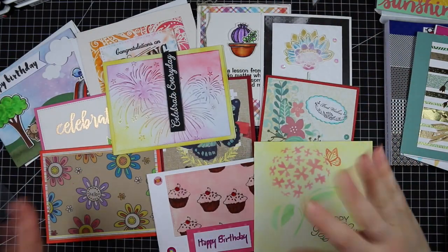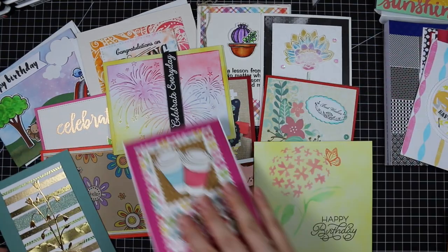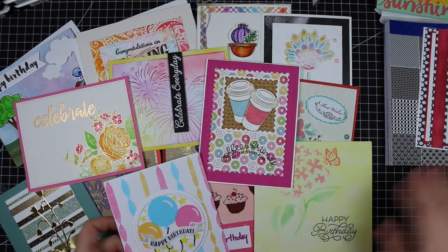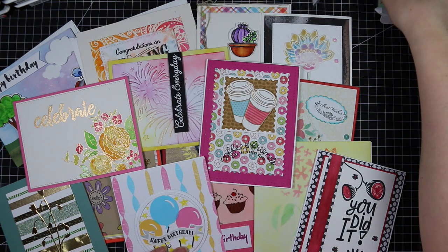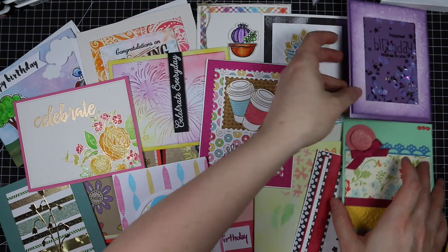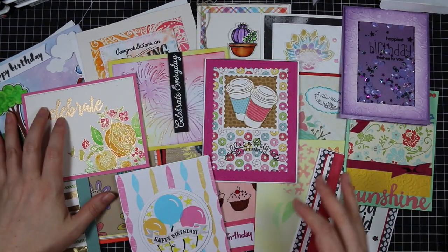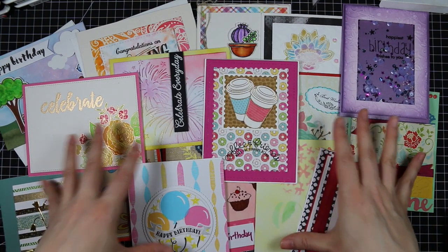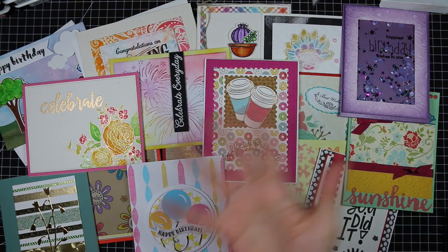It always makes my day to go to the post office and find all this waiting for me. You guys are all just fabulous! I'll see you very soon in another video — check out the description box below for the mailing address, the themes, and all that. Make sure to leave comments for all these awesome people who sent these cards. It's so very much appreciated. See you guys very soon — bye!